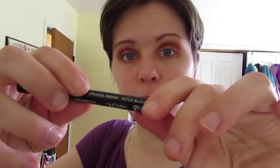Next is eyeliner. This is the Aiko skinny liquid eyeliner in pitch black — like Rochester's soul, like his eyesight, like his dog. I don't have one called Pilot, man. Anyway, that's just going on the top. Did mascara as well.